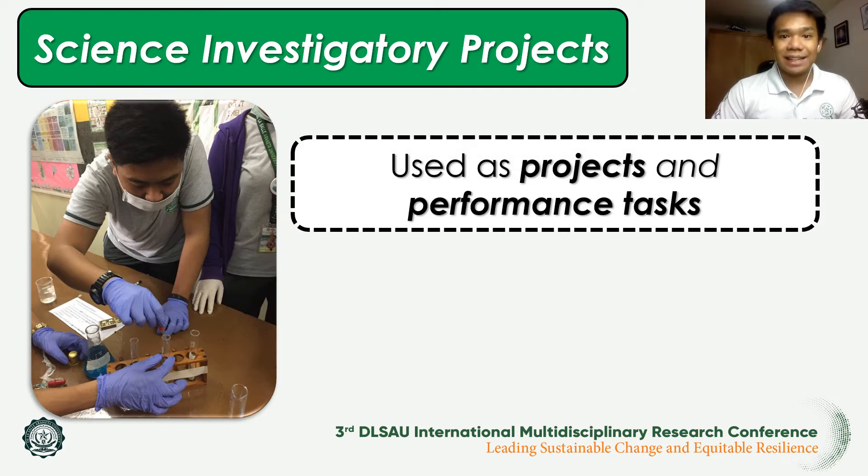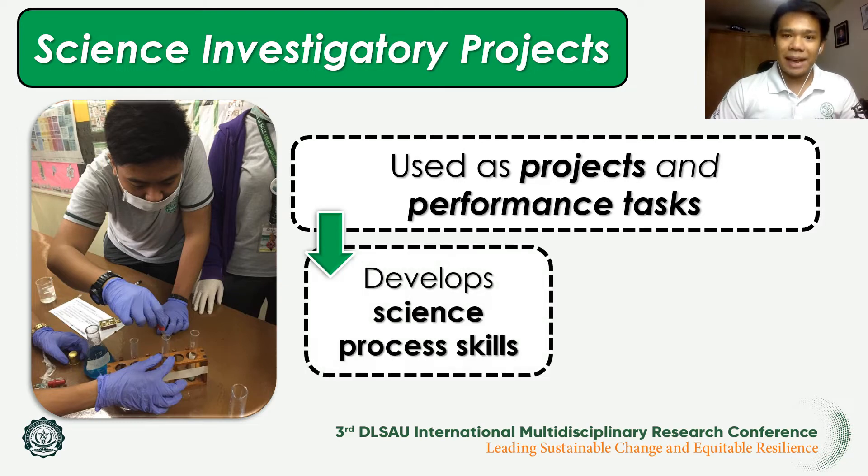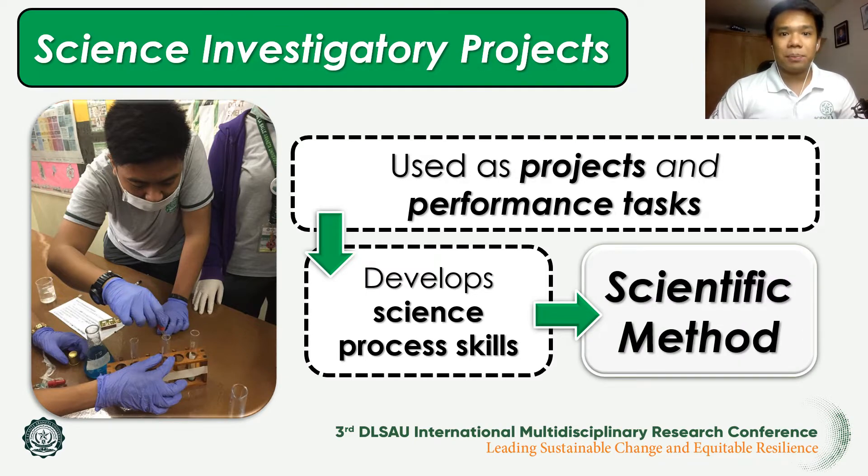Teachers strongly agree that science investigatory projects develop students' science process skills, since the main objective of SIPs is for students to apply concepts in science and solve various scientific problems. For students to perform this efficiently, they make use of the scientific method, which includes experimentation proper and data analysis, in which their science process skills are really put into practice.